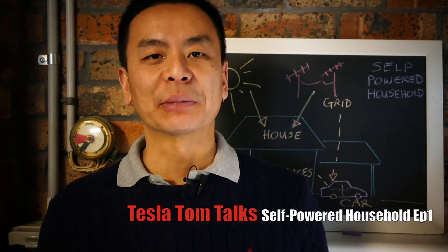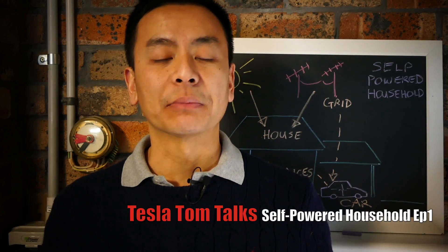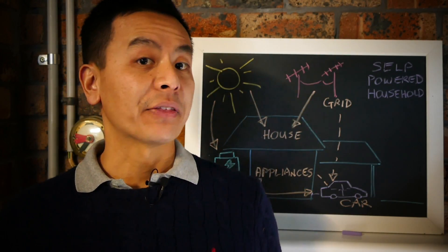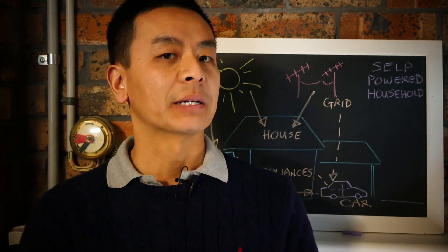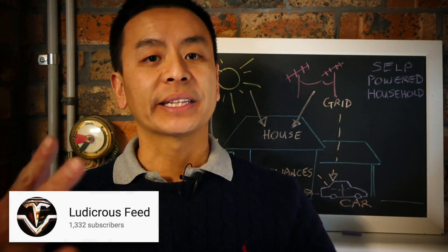Hey everyone, you're with Tesla Tom. Thank you very much for joining us on Ludicrous Feed. Today is the first video in my series on sustainable and self-powered households. Behind me is a schematic of what I think a self-powered household could look like. Obviously it's different for everybody, but this is certainly one example and it's a work in progress, so we'll add bits and pieces to it as we go along in the series.